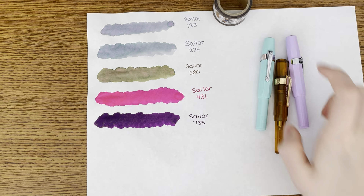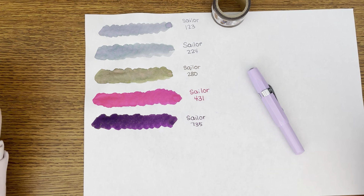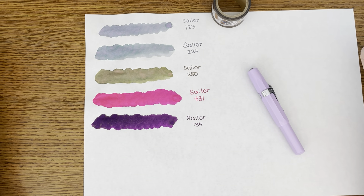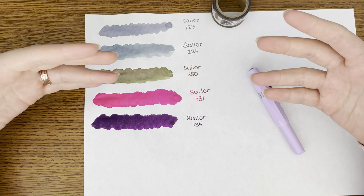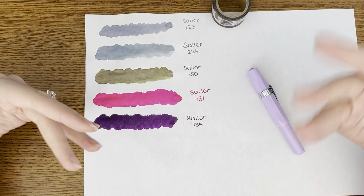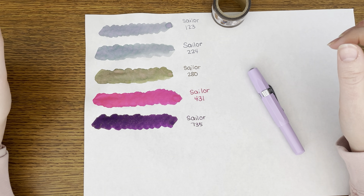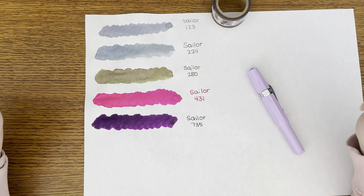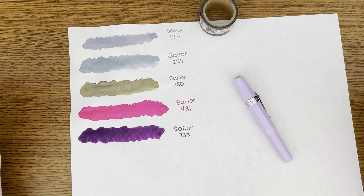That is my Yoseka Stationery haul! Let me know if you want to see my ink collection, because I've acquired a lot more ink bottles. I'm kind of working towards not buying so many samples and just sticking with fewer ink bottles. I think I've pretty much completed my ink collection, so let me know if you want to see that — maybe that'll be the next video. I hope you enjoyed this video, and I'll see you next time, bye!